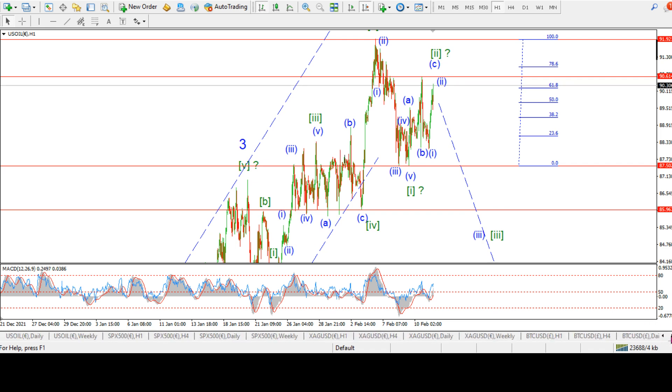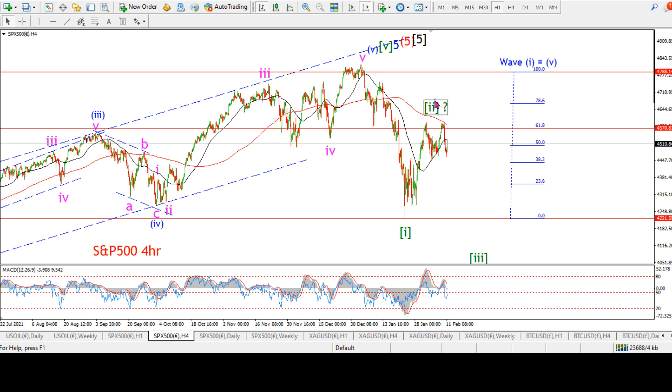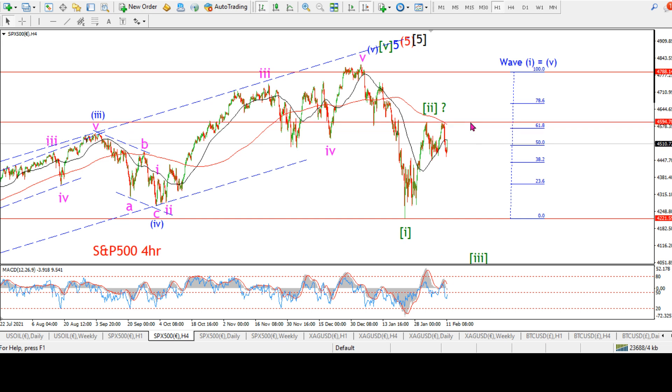Here is the S&P daily count — again a five of five of three in place. On the four-hour count, tracking a one-two scenario off the high: five waves down in wave one, then an A-B-C pattern up in wave two. We did pop just above the 62% retracement and have created a kind of double top. We have reasonably impulsive moves lower as well. The question is: are we done here? That's the question I've been having for the stock market over the last week or so.